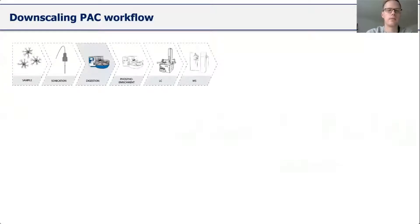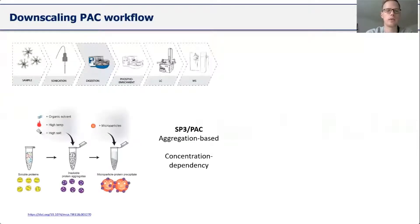The digest is driven by the principle of protein aggregation capture, or SP3 as most of you know it. Here the protein gets precipitated on paramagnetic beads so that the lysate buffer can be removed and the protein can be cleaned up nicely, allowing for a very efficient digest.